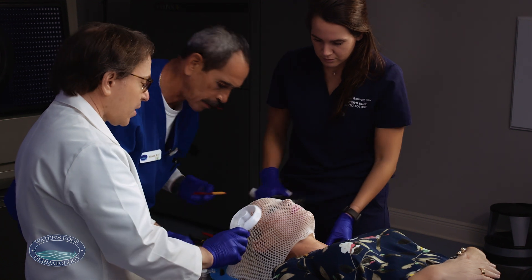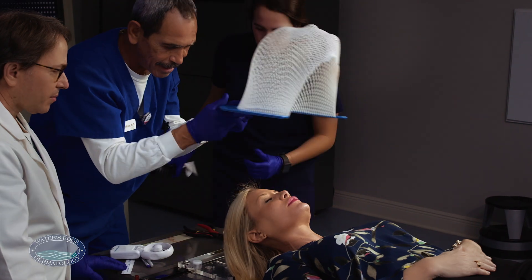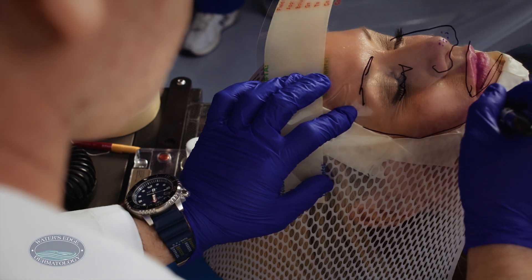During treatment, patients may experience some gradual redness or sensitivity within the treatment field, and we will give you samples of moisturizers or creams if necessary. Occasionally, we'll even recommend a prescription cream to help facilitate healing.